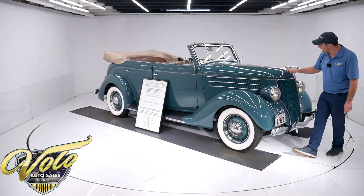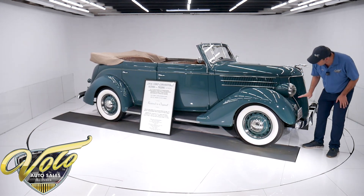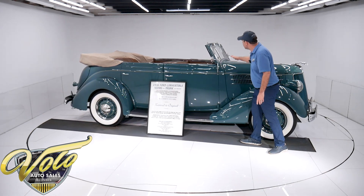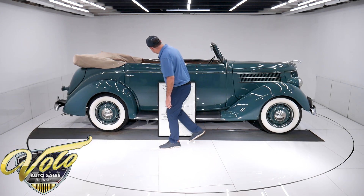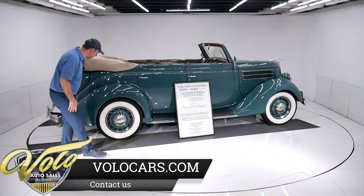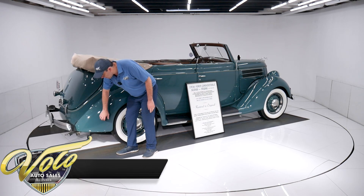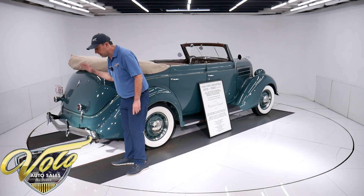Right now I'm looking at the body. The hood is straight. This is a professional restoration — all this is really nice. I'm not seeing any bodywork, rust, blisters, or issues. Everything lines up nice, considering it's a '36 Ford. They weren't as perfect as they are today with fit and finish. All metal — I don't see any issues. This does have a trunk that opens.